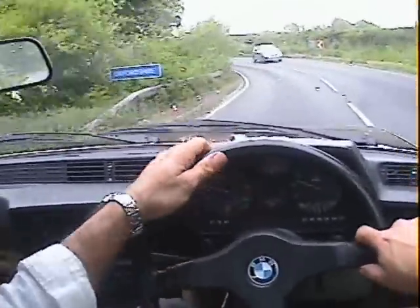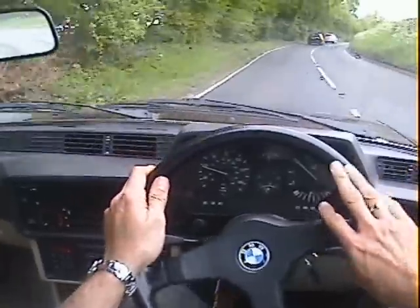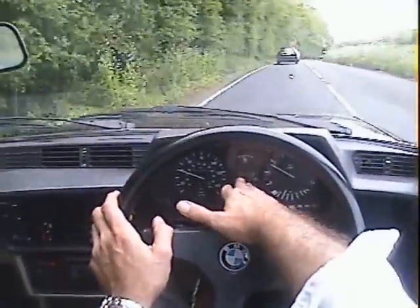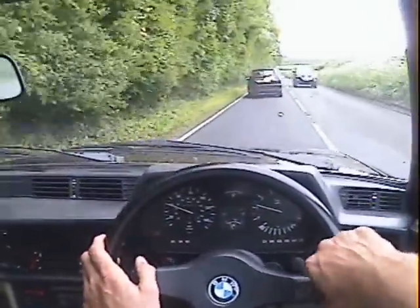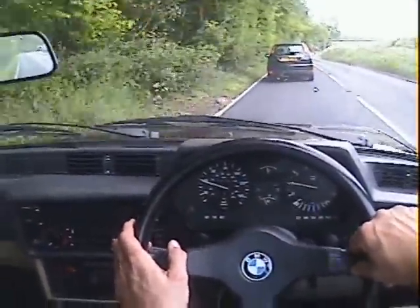Unusually, all the instrument pack is working — speedo, rev counter, temperature gauge and fuel gauge all working. I don't think the service indicator lights are working, but that's not really a loss on these because normally they fail anyway. ABS — as you may have seen from when I started up — the light comes on and goes out as it should properly.